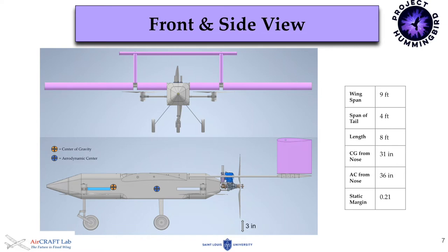Here is a high-level view of our plane's geometry. Our wingspan is 9 feet with a 23-inch chord. The tail features two verticals of 1 foot each, supporting a 4-foot horizontal stabilizer. Both have a 1-foot chord. The total length of the plane is 8 feet and our center of gravity is located 31 inches from the nose. Our aerodynamic center is 36 inches from the nose, giving us a static margin of 21%.